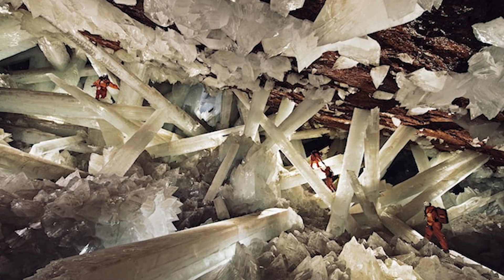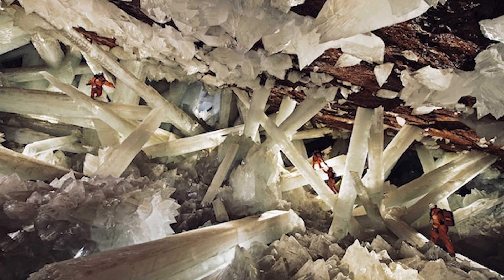Most of these crystals measure between 13 and 19 feet long, but the largest ones are around 39 feet long and 13 feet thick. This is what I imagine people find on different planets.